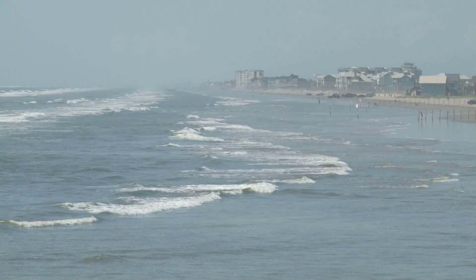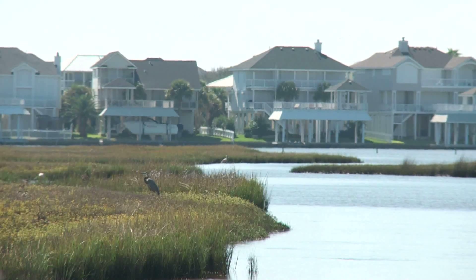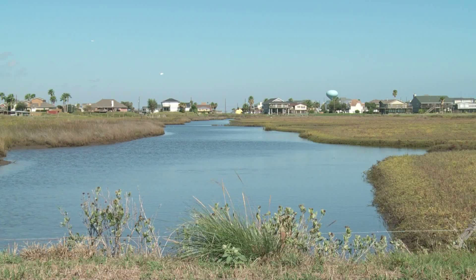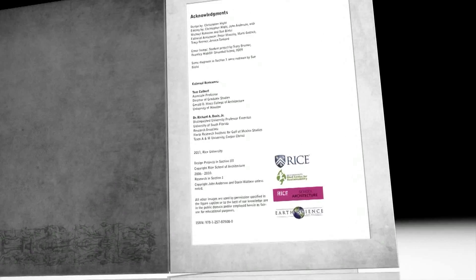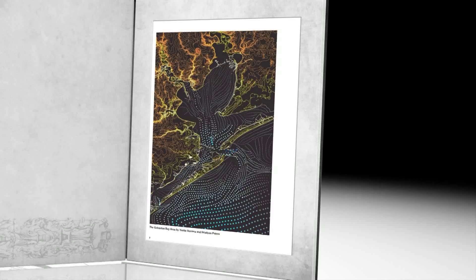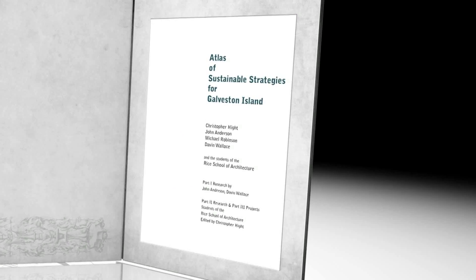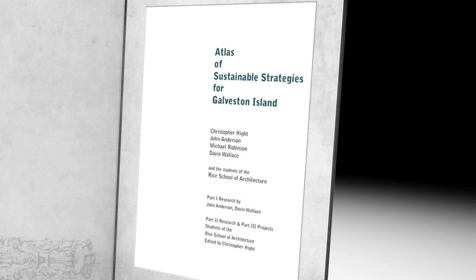Given that uncertain future, Rice University has undertaken a study in sustainable development of Galveston Island in search of more sustainable strategies for the island. The Atlas of Sustainable Strategies for Galveston Island is based on hard science — science that deals with the best projections for sea level rise into the future, and the most likely rates of coastal erosion in the coming decades.